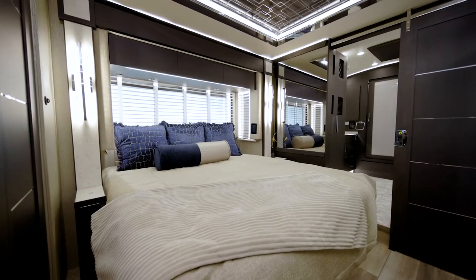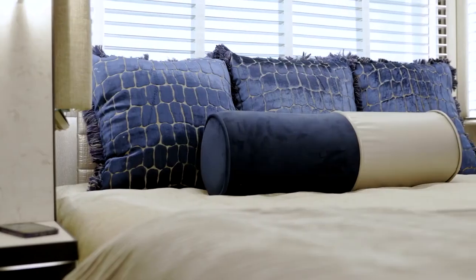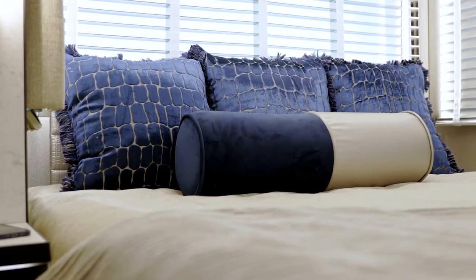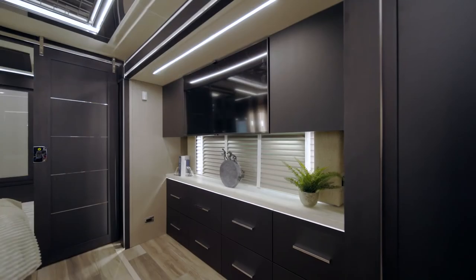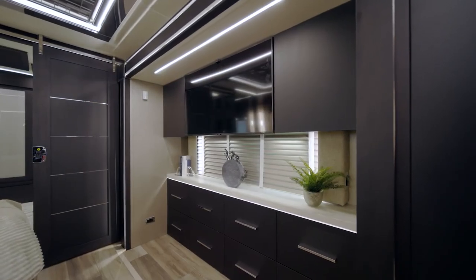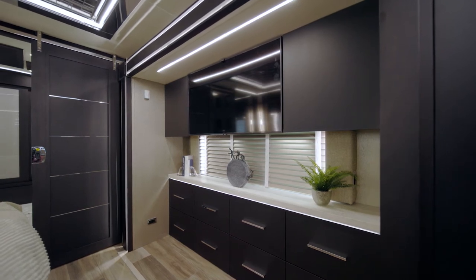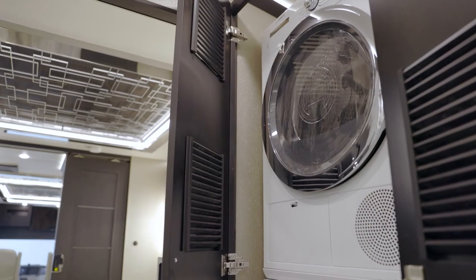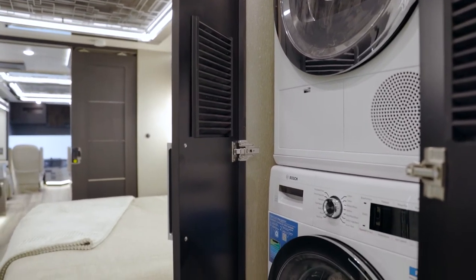The King Air Master Suite is tucked away behind a sliding door. A king-size Sleep Number adjustable mattress is accompanied by a goose-down comforter. A Samsung QLED TV sits flush with the cabinets, and a Bose soundbar is positioned opposite the foot of the bed. You'll also find a matching residential-sized 24-inch Bosch front-load washer and dryer.